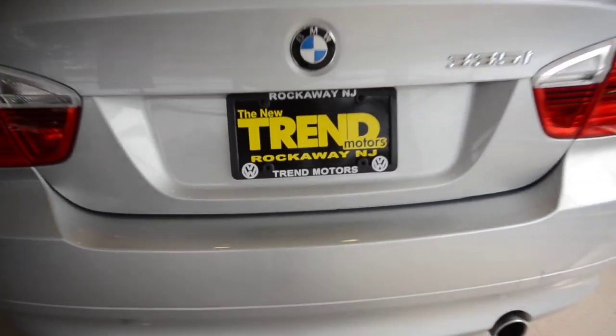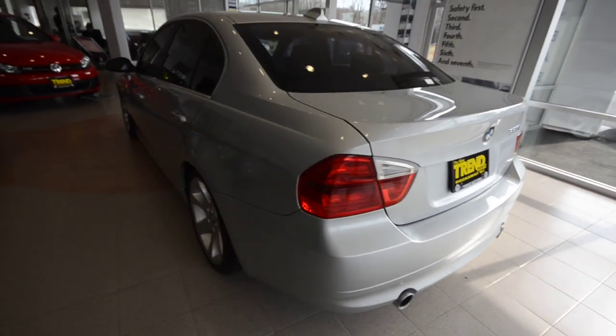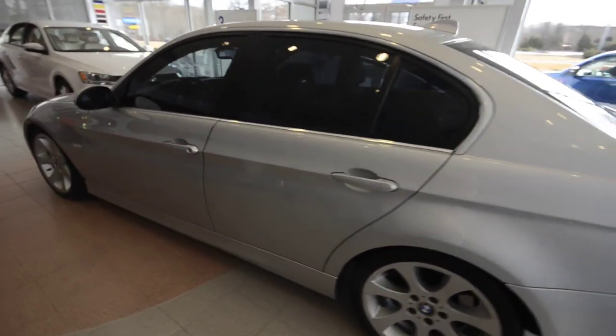Hey friends, welcome to Trend Motors Pre-Owned in Rockaway, New Jersey. Today we have a nice one — it's a 2007 BMW 335i.